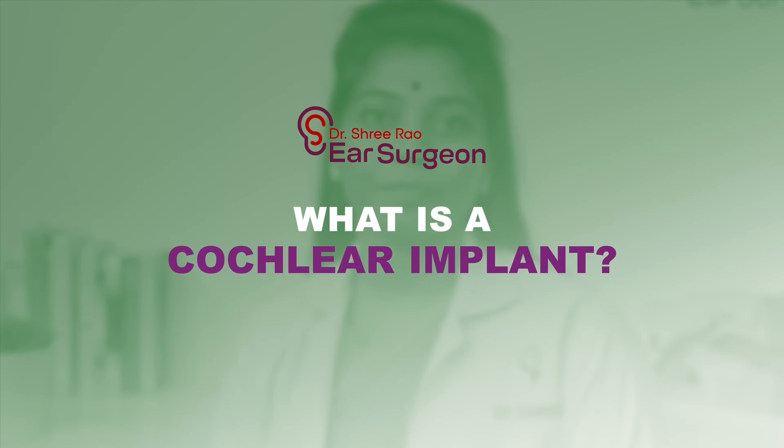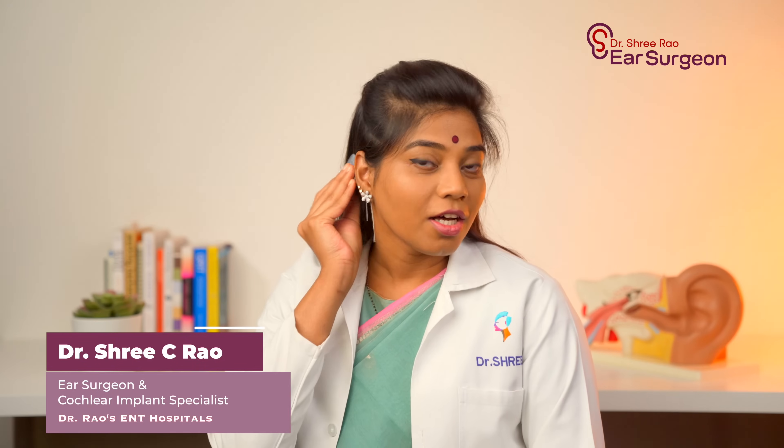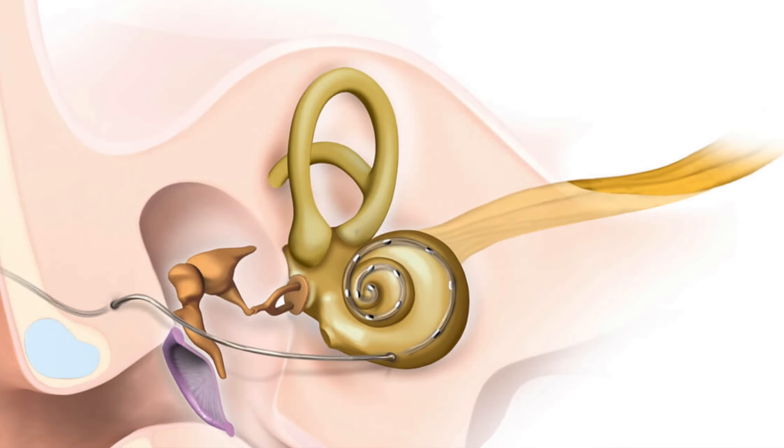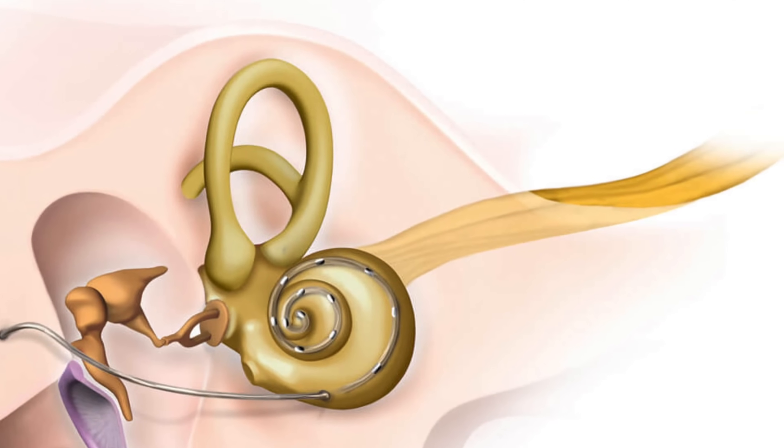What is a cochlear implant? A cochlear implant is a small but powerful neuroprosthetic device which is surgically implanted into your inner ear that produces sound signals directly into your hearing nerve. This cochlear implant provides a perception of sound for people who are completely born deaf or who have lost hearing at a later stage in life, making them hear normally like us. Unlike hearing aids which just amplify sounds like a loudspeaker, this cochlear implant bypasses all the damaged parts of your inner ear and directly stimulates your hearing nerve — it's more or less like communicating directly with the auditory system part of your brain.